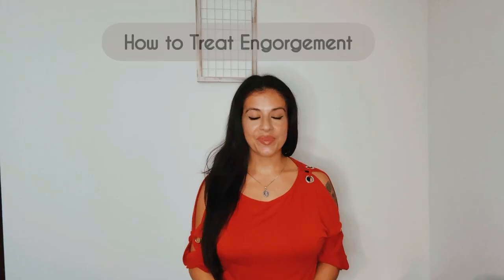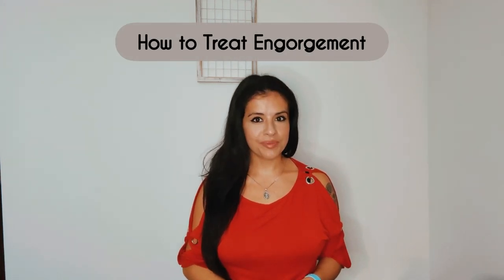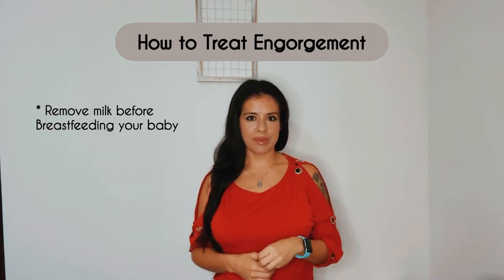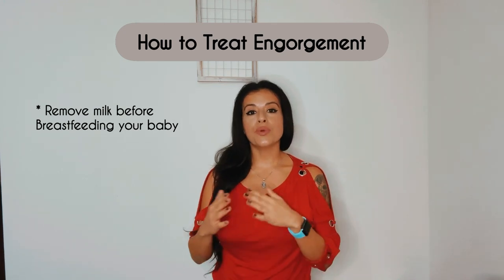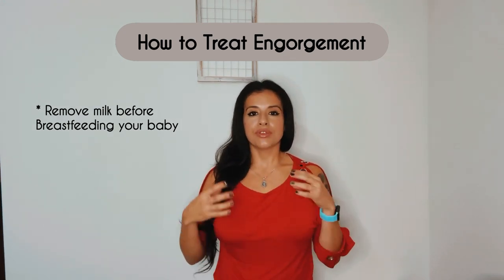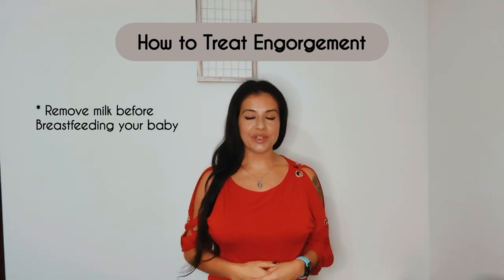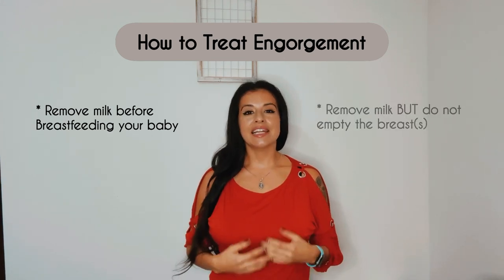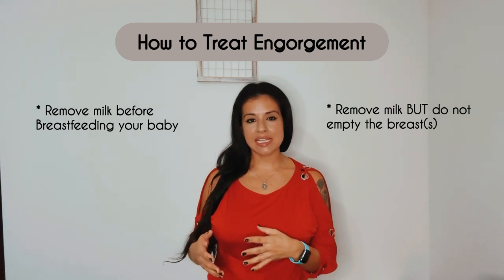Now let's talk about how to treat engorgement. Because babies have a hard time latching when the breasts are engorged, it is recommended that you remove some milk right before you feed your baby — whether by pumping or hand expression — but not until you empty the breast. Just until your breasts feel comfortable so that your baby can get that deep latch. If your breasts are engorged and it's going to be a couple of hours before you breastfeed again, it is recommended that you pump, again not until empty but until comfortable.